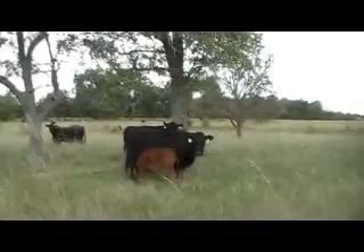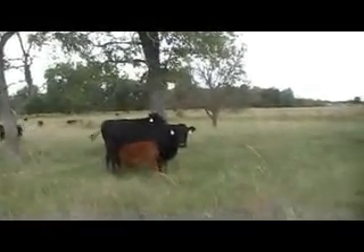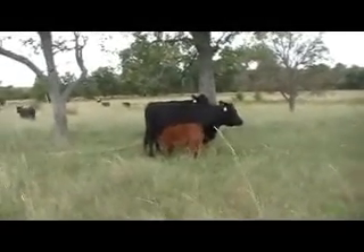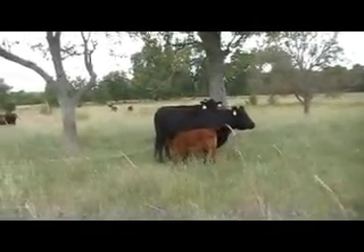Excellent shape — Angus, SimAngus, Mayan Angus kind of composite cows. Half Angus base cows but good females. I know this herd; I've done business with this guy for several years. Very good practical cattle.